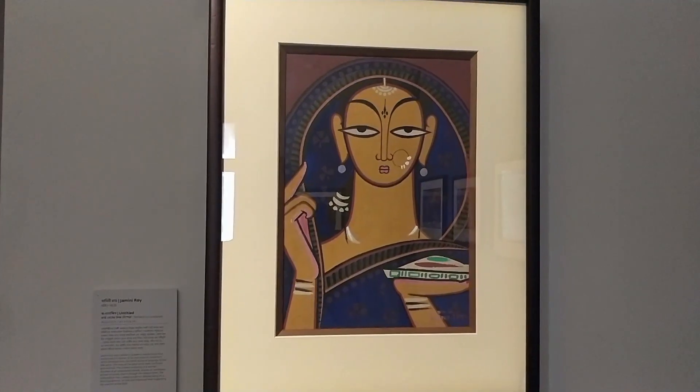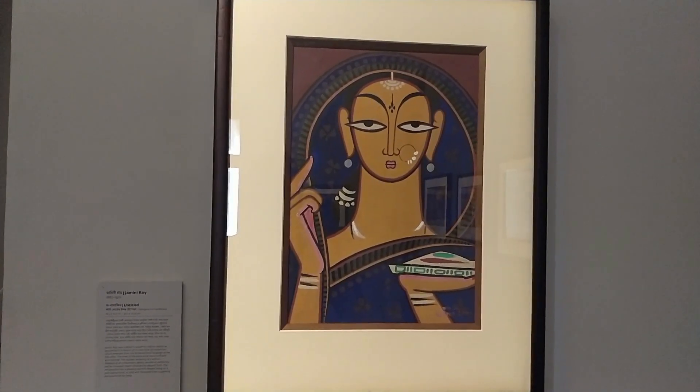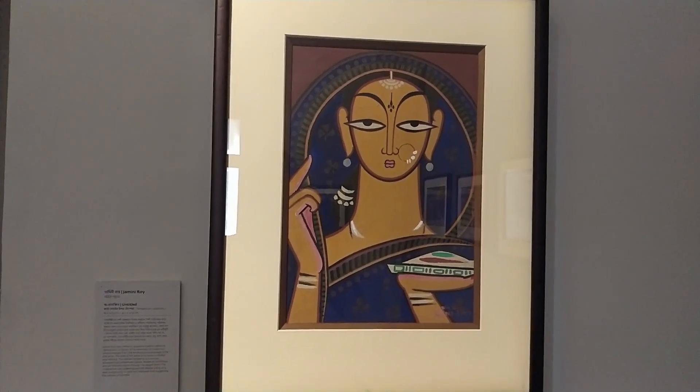This is an original painting by Jamini Roy.